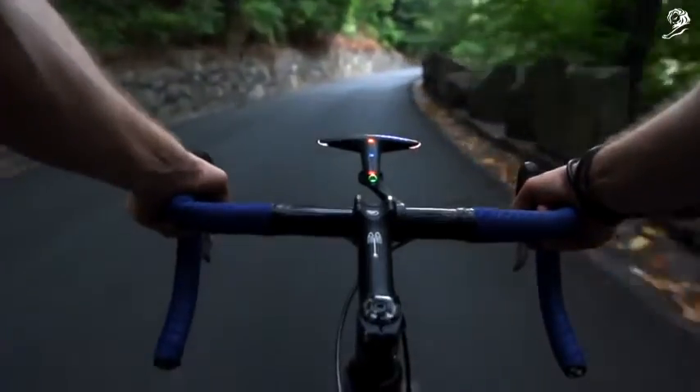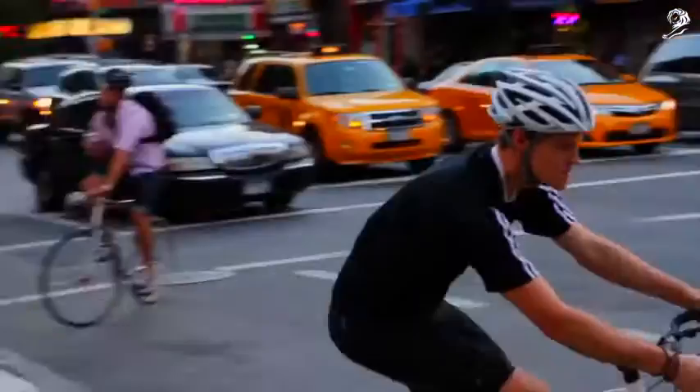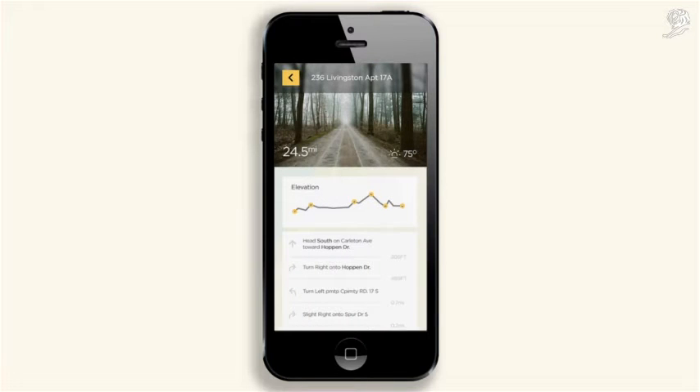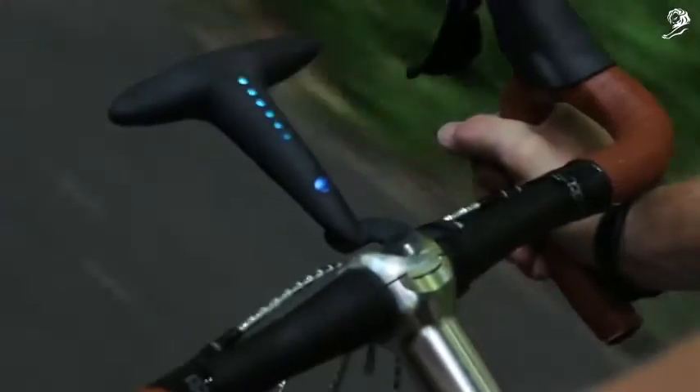Hammerhead's routes now take into account factors like hills, traffic, and weather, and it will all add up to the world's most comprehensive database of bike routes — something every rider will be able to benefit from using our free app, whether they purchase a Hammerhead navigation system or not.